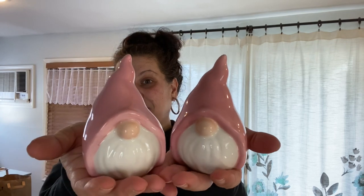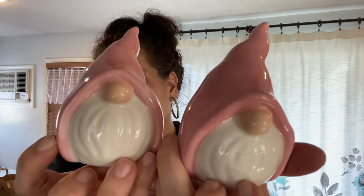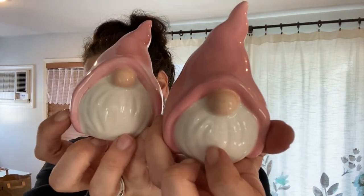They only had pink left, but I can't believe I found these ceramic gnomes — I bought two in pink. I would have liked to find the green one for St. Patrick's Day, but I'm hopeful I'll find them at another store. If not, pink is totally fine.